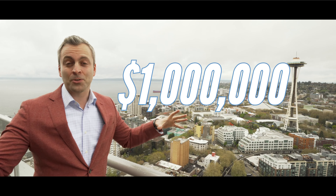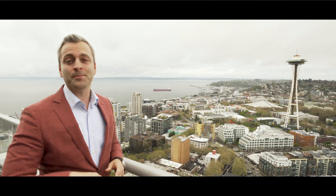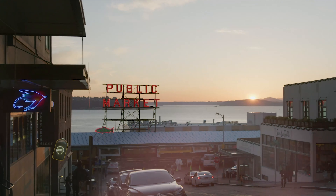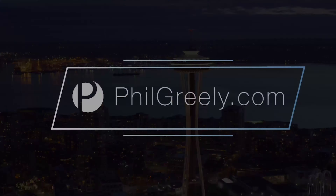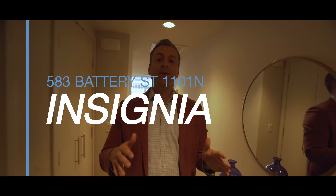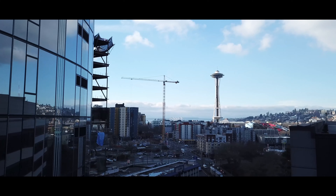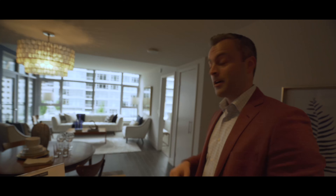One million dollars. What is that buy you in Seattle? We are going to show you right now. Welcome to 1101 at Insignia Towers. We're in the North Tower of Insignia, and I want to show you all around. It's one of my favorite units, favorite floor plans, and it's for sale. So come on, check it out.